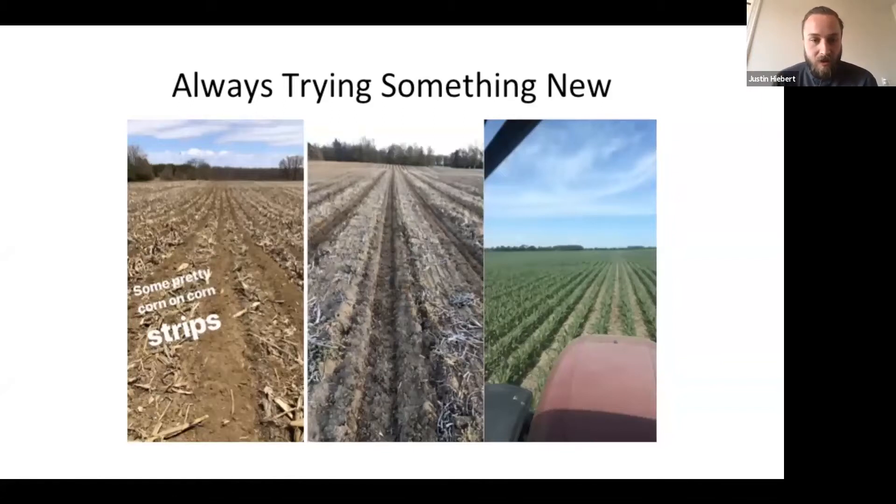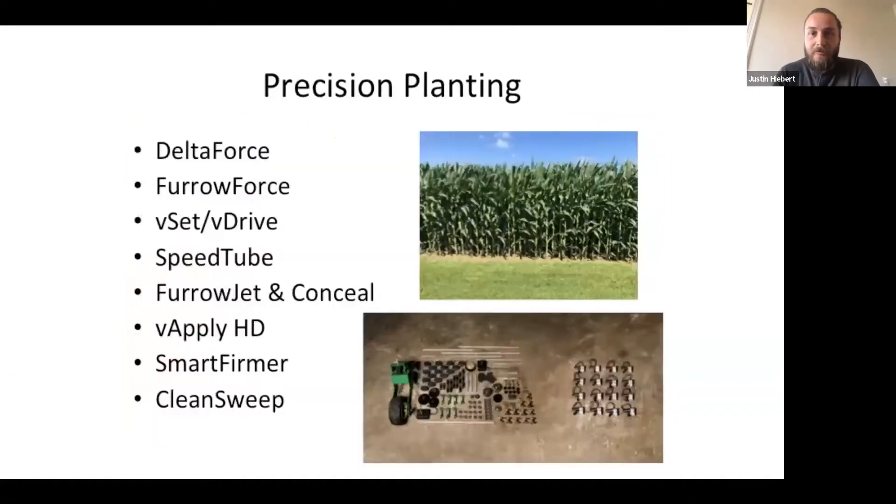This year all our corn acres were strip tilled in the spring, including some corn on corn. After the planter passes through, it's really nice to see that undisturbed soil — you get the benefits of working the dirt but 70% of the field stays no-till. We also did some side dressing and built our own wide drops. This winter we rebuilt a planter with precision planting gear, which was significantly cheaper than pricing a new Case planter.